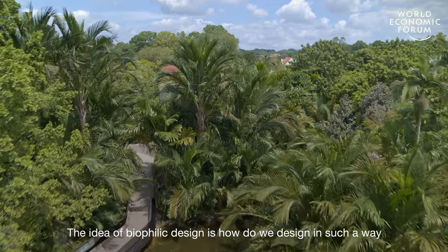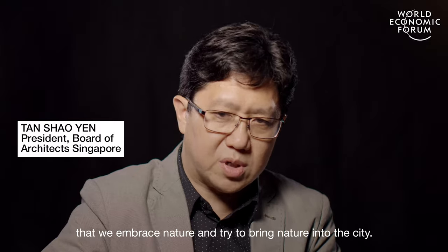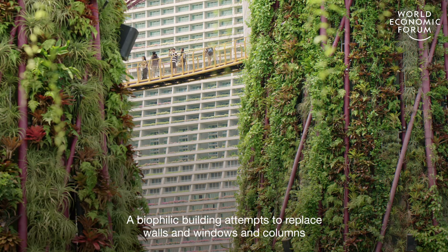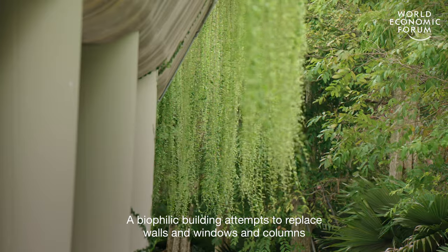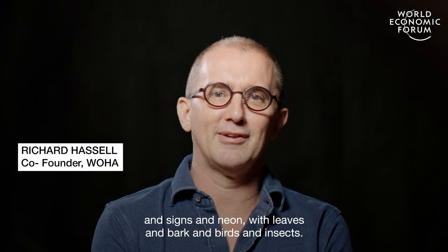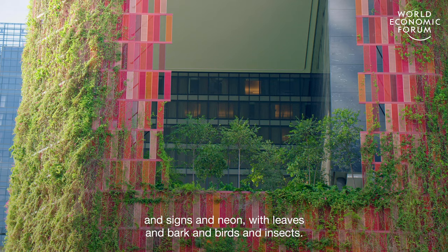The idea of biophilic design is how do we design in such a way that we embrace nature and try to bring nature into the city. A biophilic building attempts to replace walls and windows and columns and signs and neon with leaves and bark and birds and insects.